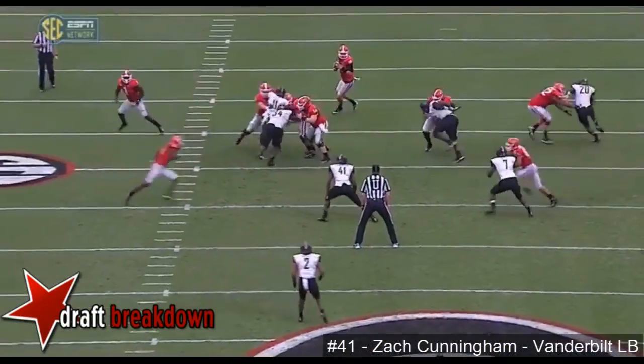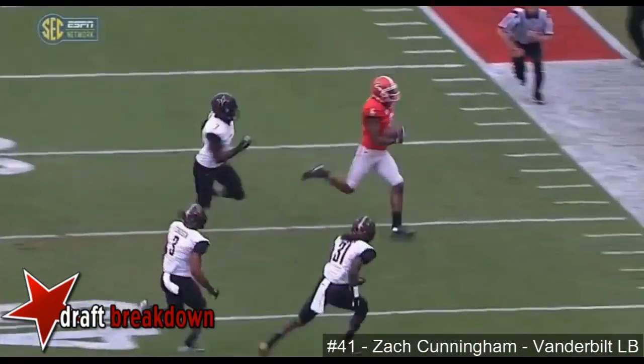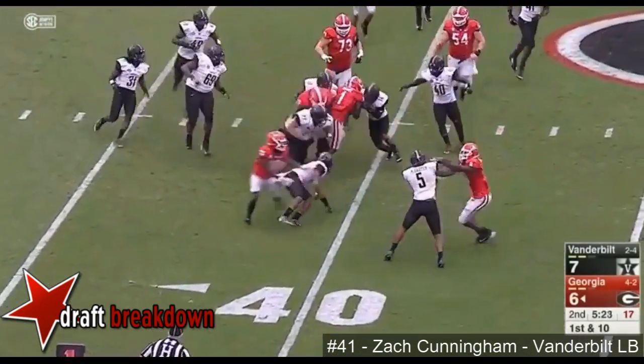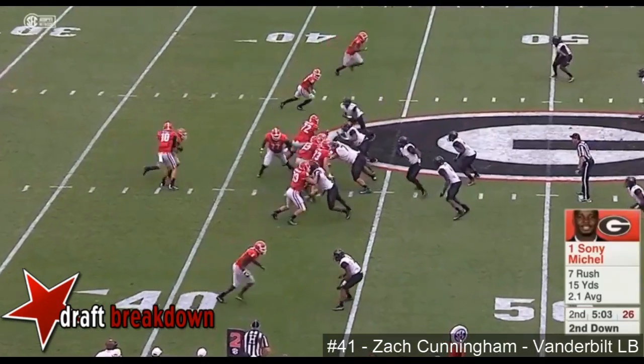Pops open late. Another low snap for Easton — good job fielding that football. And able to get into formation. Here's Michelle with a tough run. I talked to him yesterday — but that number one is an optical illusion.